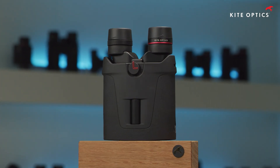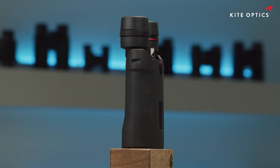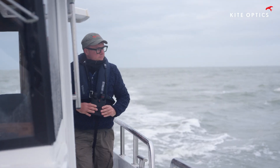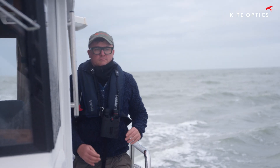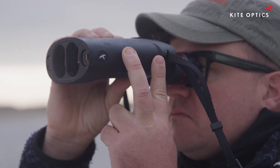Every criterion that is important in the configuration of binoculars is directly influenced by stability. Stabilized binoculars allow us to throw all existing rules overboard. High magnifications become a possibility for every type of use.